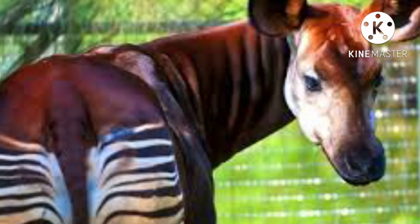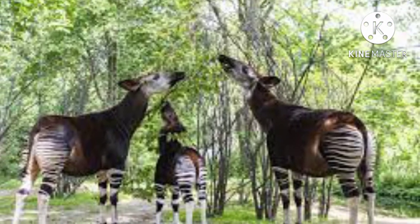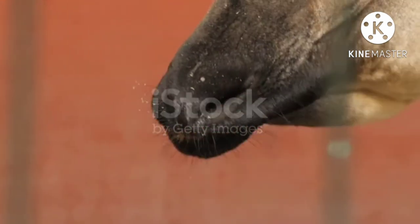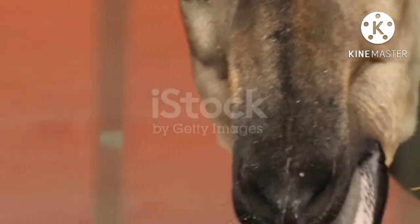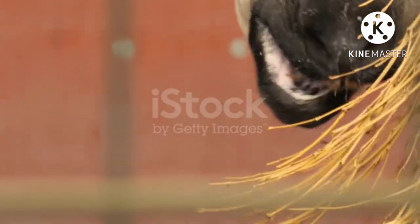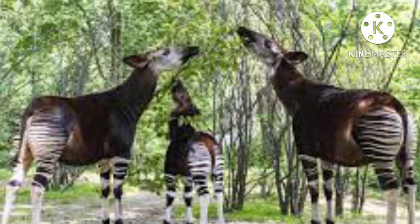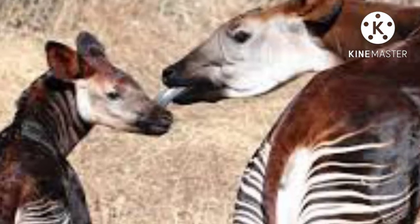The IUCN Red List of Threatened Species considers the Okapi an endangered species. Ecologists estimate that fewer than 4,500 individuals live in the wild and that the population fell by more than 40 percent between 1995 and 2007. The species is most concentrated in the forests of the Ituri, Aruwimi, and Nepoko basins.